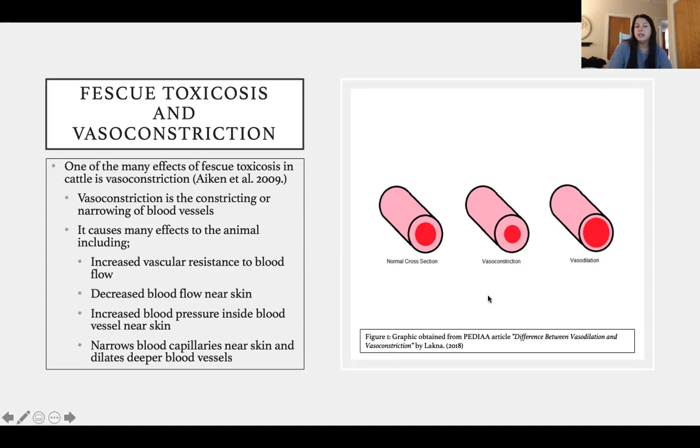Here on the slide is a normal cross section of a blood vessel in the middle, vasoconstriction showing the actual narrowing of that blood vessel on the left, and vasodilation — the dilation or increased area of the blood vessel — on the right. This has a lot of effect on resistance of blood flow and blood flow in general.